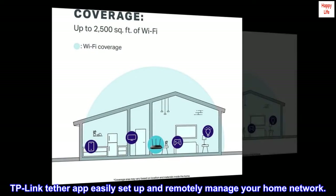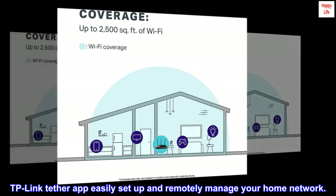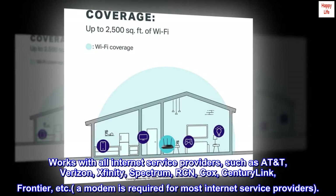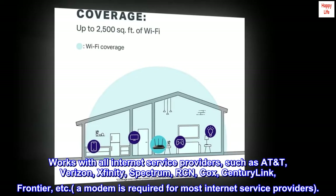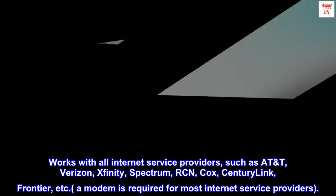TP-Link Tether app lets you easily set up and remotely manage your home network. Works with all internet service providers, such as AT&T, Verizon, Xfinity, Spectrum, RCN, Cox, CenturyLink, Frontier, etc. A modem is required for most internet service providers.